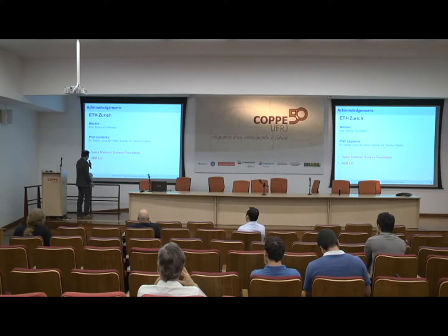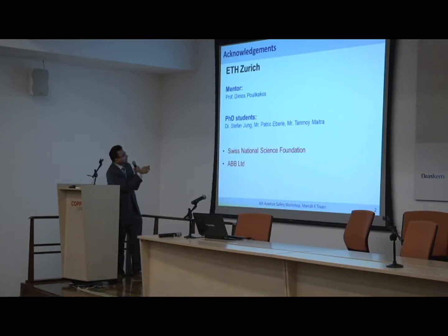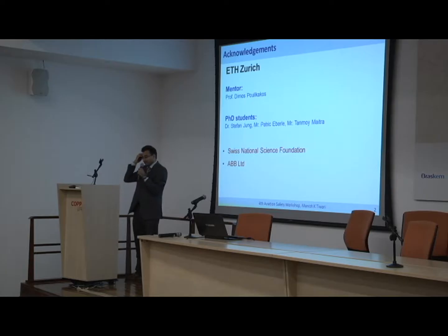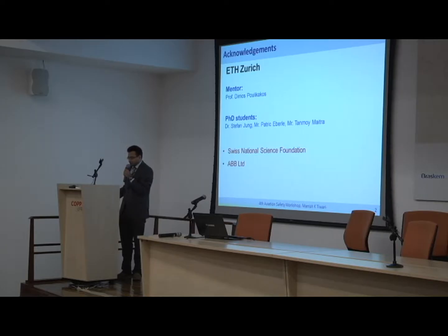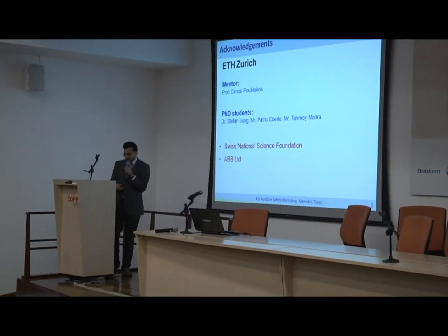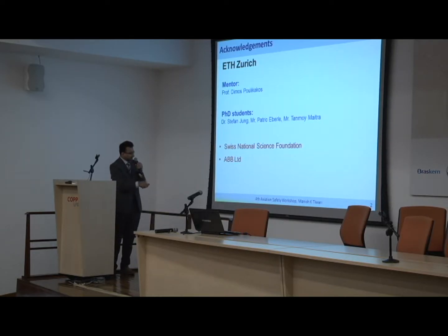I need to start by showing you my partners in crime. Most of what I'll show you today was actually done in ETH Zurich, with my mentor Professor Pulikakis, a mainly heat transfer person, but he was nice enough to let me try some of my own ideas. First and foremost, thanks go to these PhD students, who were unfortunate enough to be saddled with my ideas — sometimes crazy, sometimes good enough. Some people think that some of what we do is good science, so they decided to fund it.